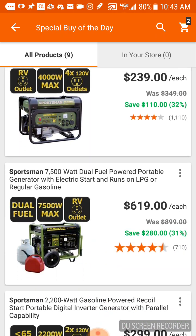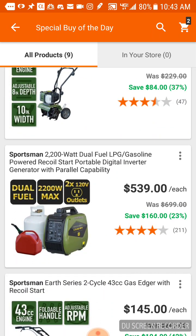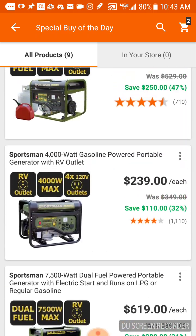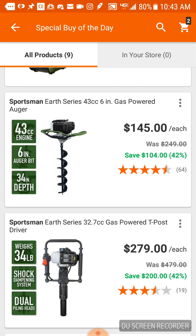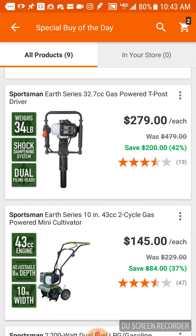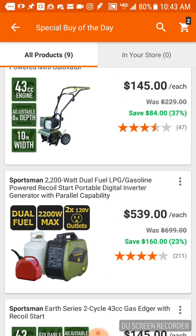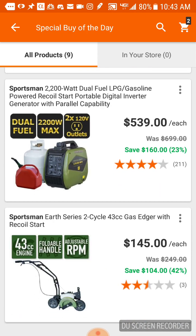The reviews are pretty good — there are actually a couple reviews on YouTube and everybody who's had the Sportsman stuff really likes it. I never knew they made an auger, but $145 for an auger is insane. They also have a gas-powered t-post driver, which is good for fence people, and a cultivator for $145 — which is pretty damn good. The generators seem to have really good reviews.